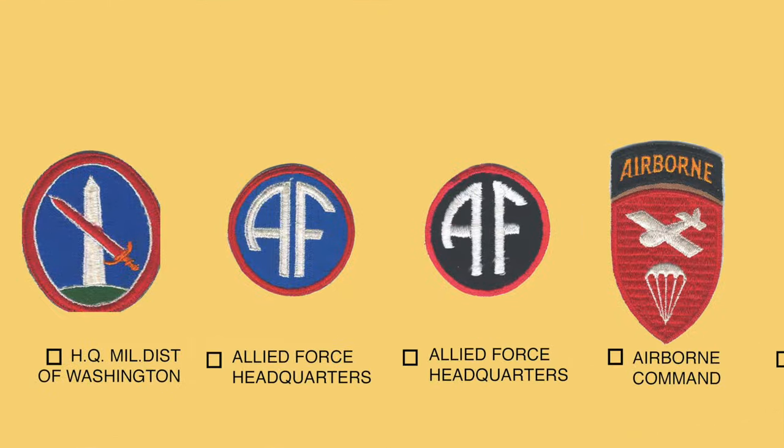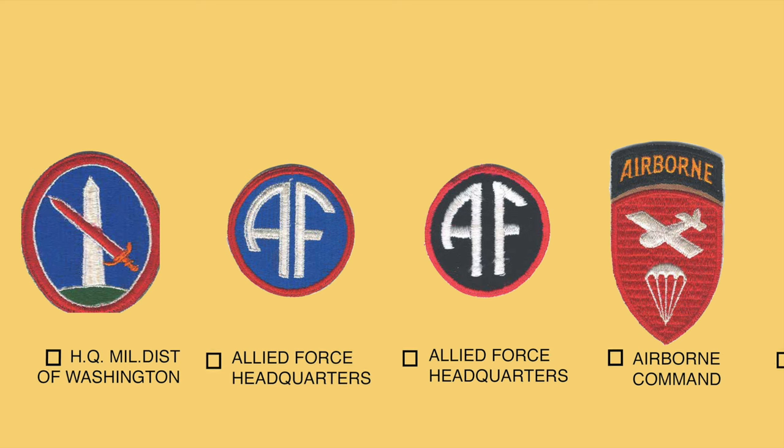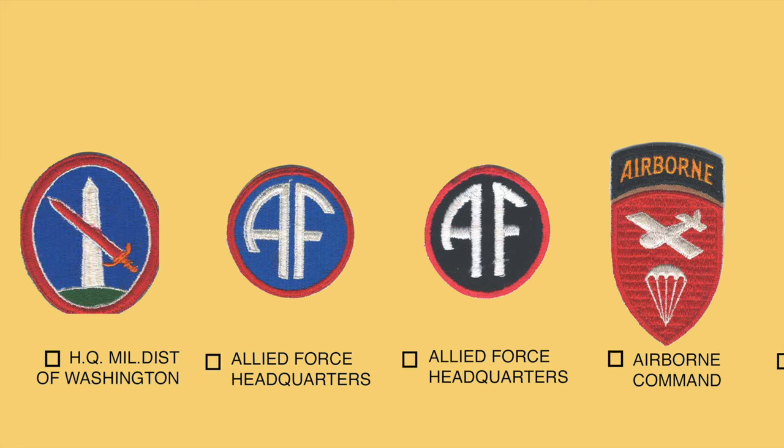The Military District of Washington was established in May of 1942 to obtain unity of command for the defense of the nation's capital. The patch depicts a sword protecting the Washington Monument, representing the operational area of the district. The blue represents the U.S. Navy and the infantry, the scarlet is for the field and coast artillery and the engineers, and the green and gold represent the military police corps.